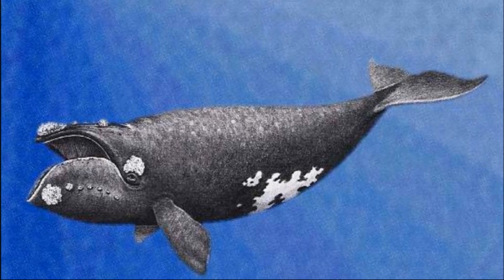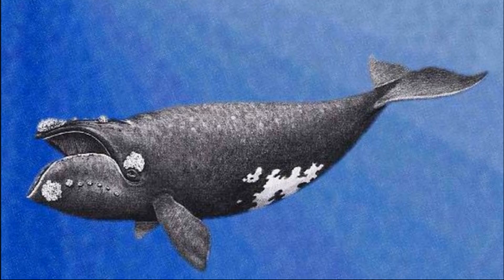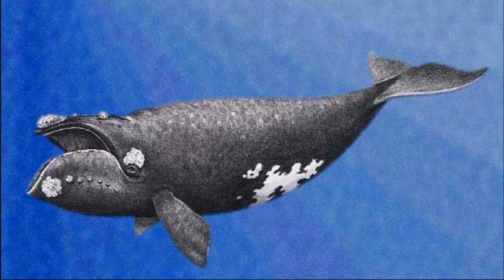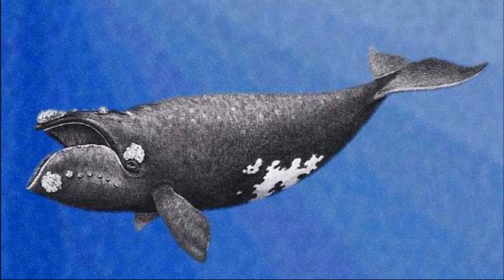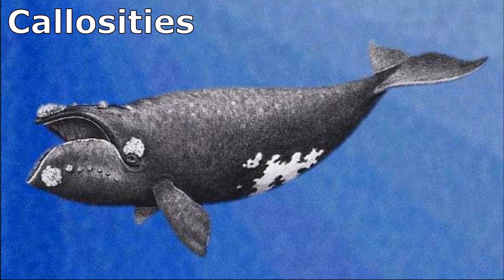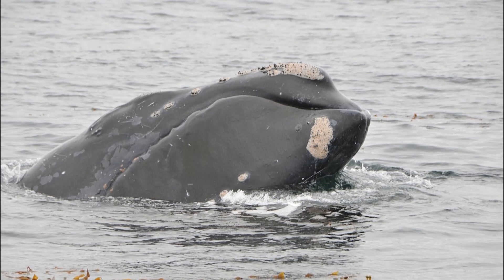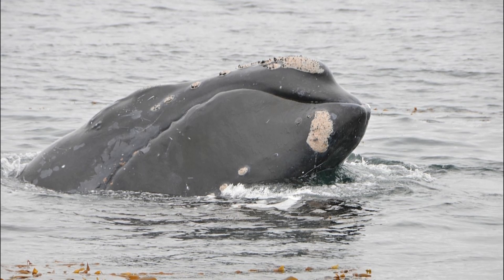These whales have a stocky, black body with a large head that is about a quarter of their body length. They have no dorsal fin on top of their body. Some individuals have white patches on their underside. They have irregular raised patches of rough skin called callosities on their head.